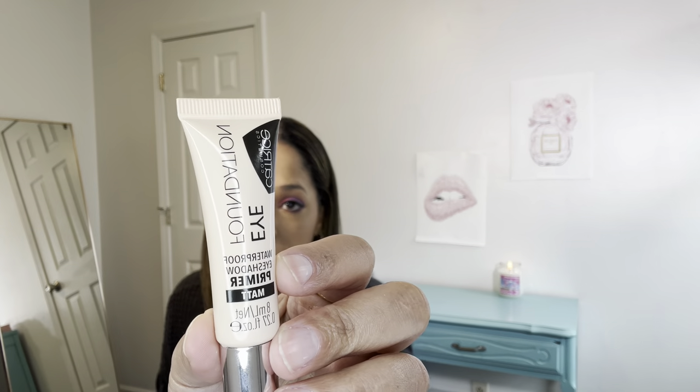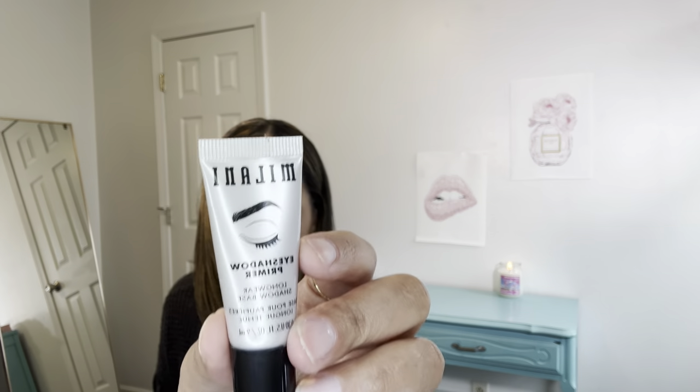I'm going to show you what I use in the order that I would do my face. So we're going to start off with the eyeshadow primer. I'm using the Catrice eyeshadow primer — that's what I use to prime my lids. And if I'm not using that one, then I do use the Milani eyeshadow primer.